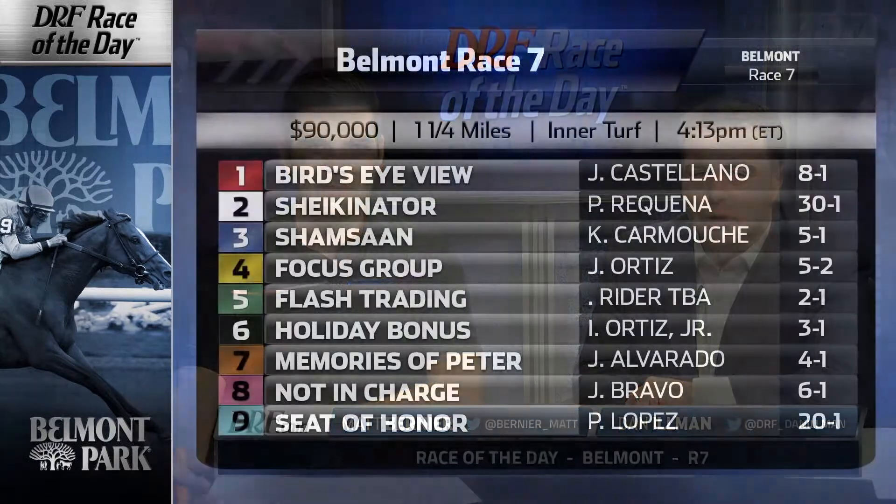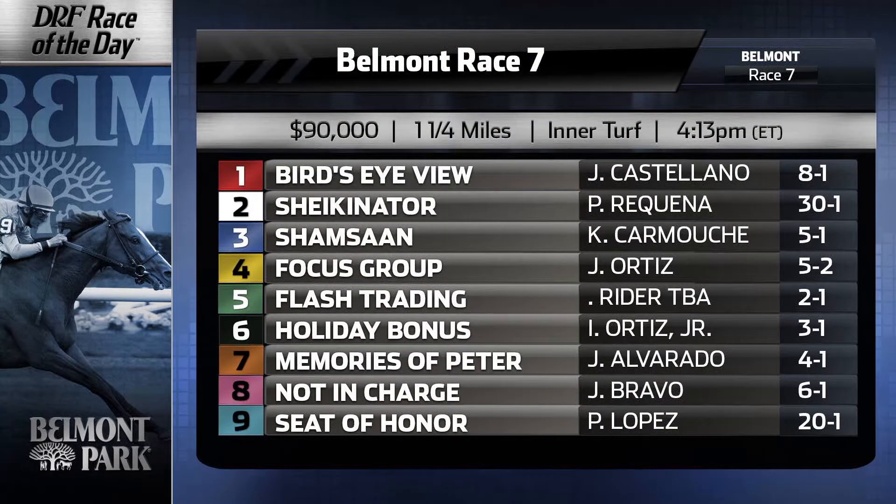Hi everybody, Dan Ullman, Matt Bernier — the DRF.com Formulator Race of the Day for Wednesday, October the 25th, race number 7 at Belmont Park. Let's take a peek at the field. We're going a mile and a quarter on the inner turf. It is an entry-level optional claiming race. Head on over to the Race of the Day event page on DRF.com, download free Formulator past performances, and handicap along with us as we take this field in post-position order.